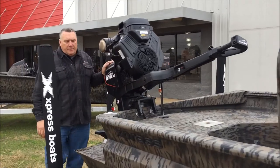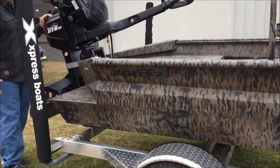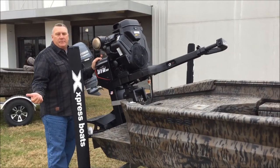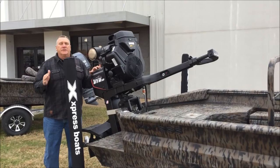The Bayou series also has the pods on it. The pods are good for dogs to get back in the boat, or if you come out of the boat, easy for you to get back in. This is a very nice package here at Lower Power Sports.